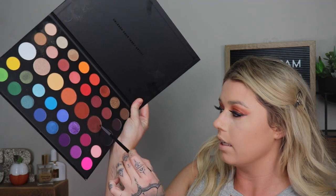Then with a little smudger brush, I'm going to go in with the darkest brown shade from the James Charles palette and smudge that along the entire bottom waterline. Then with a bigger brush, I'll go in with the lighter orange shade and smudge all of that out.